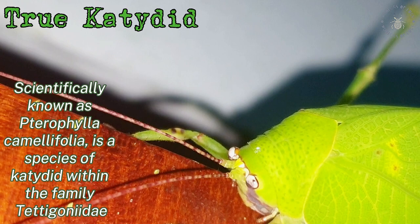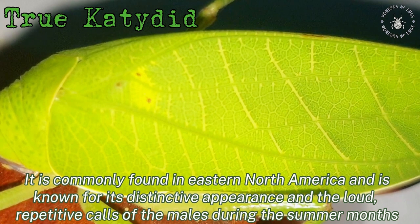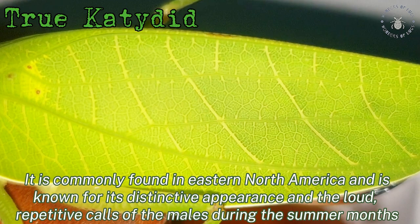The true katydid, scientifically known as Turophylla camellifolia, is a species of katydid within the family Tettigoniidae. It is commonly found in East and North America and is known for its distinctive appearance and the loud, repetitive calls of the males during the summer months.